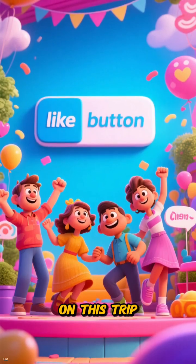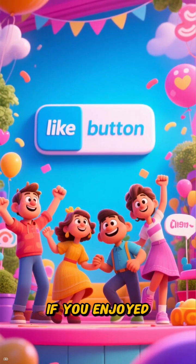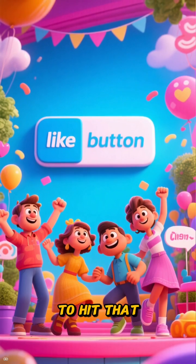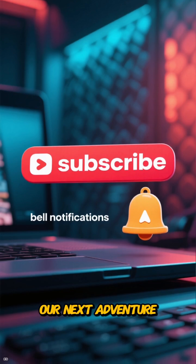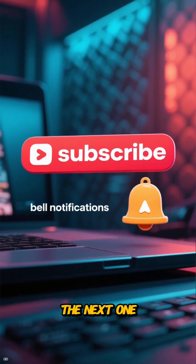Thanks for joining me on this trip back in time. If you enjoyed this journey into the prehistoric world, don't forget to hit that like button, subscribe, and ring the bell so you don't miss our next adventure. See you in the next one.